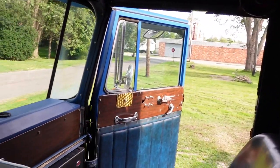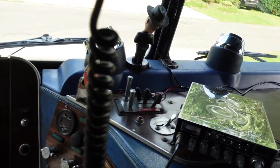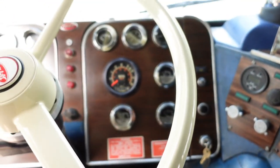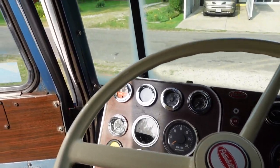The sleeper's still pretty nice and it sleeps well — good mattress in there still. She does have a 13-speed, but I basically drive it like a nine-speed.